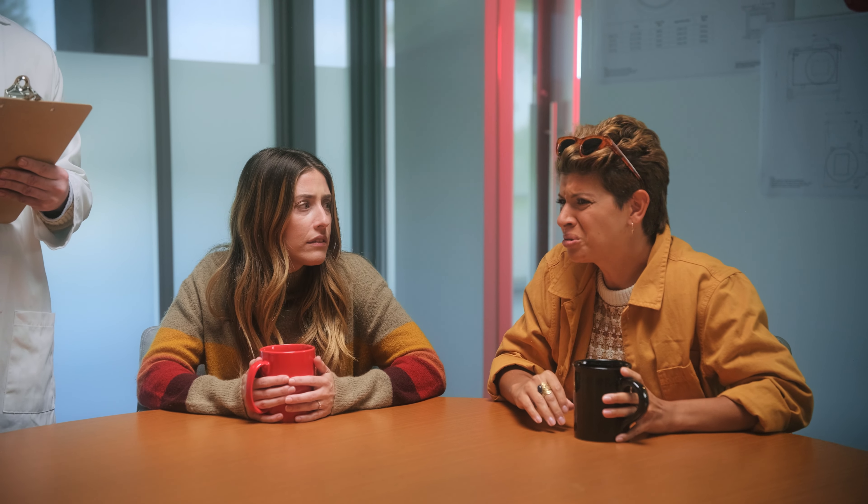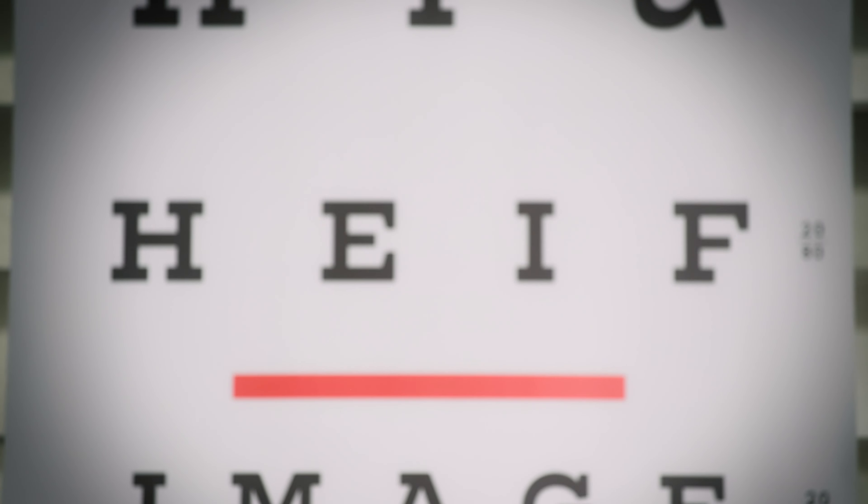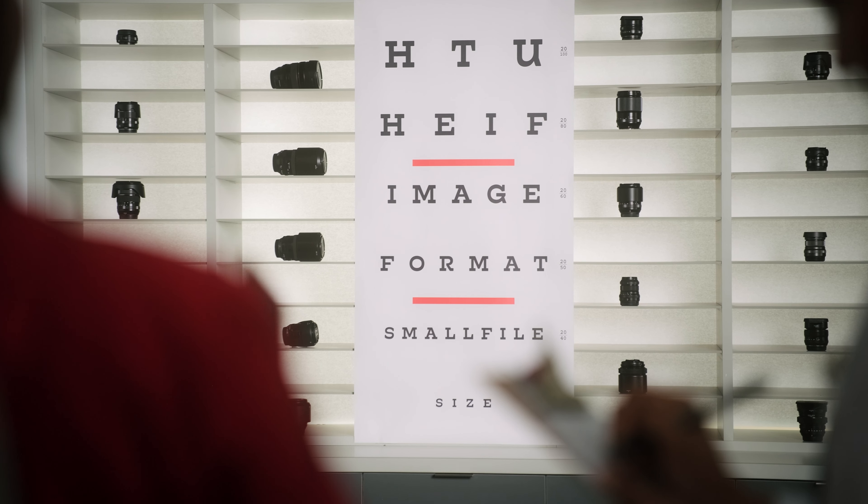The digestive disorder? Please read line one. H-E-I-F. Image format. Small file size.